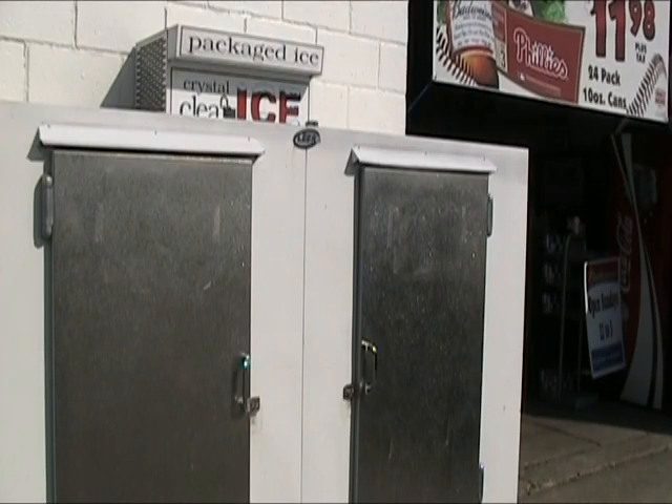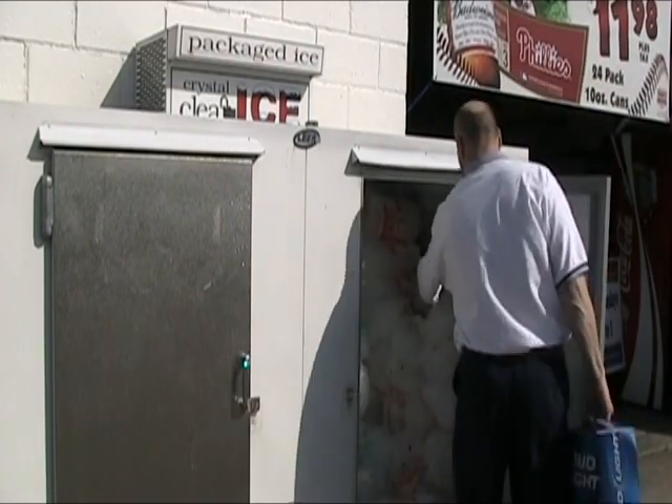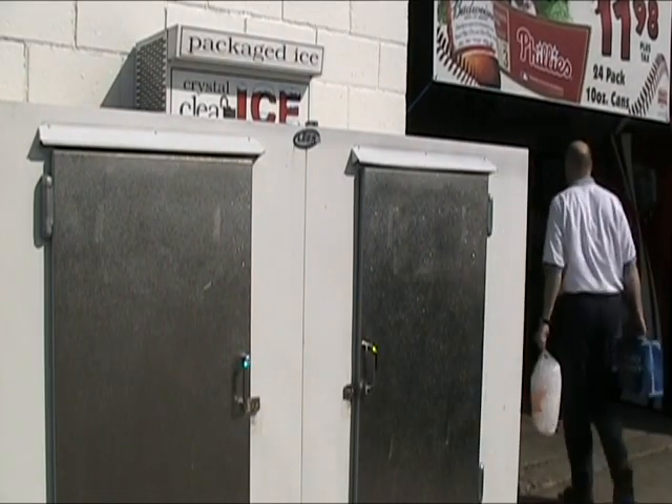IcePro can make other promotions more profitable. Increase your sales of canned beverages by giving away a bag of ice. Your 20-cent bag of ice will be valued at 10 times that by the customer.